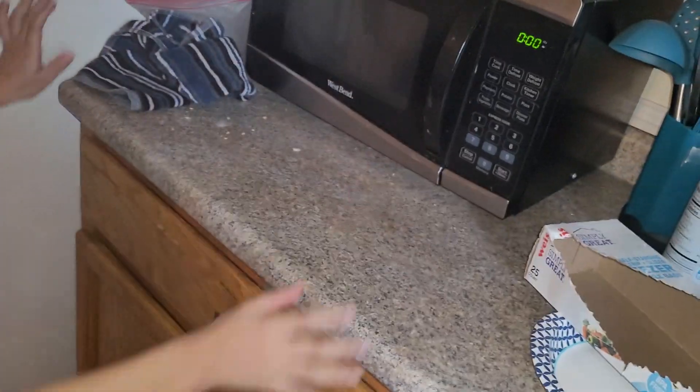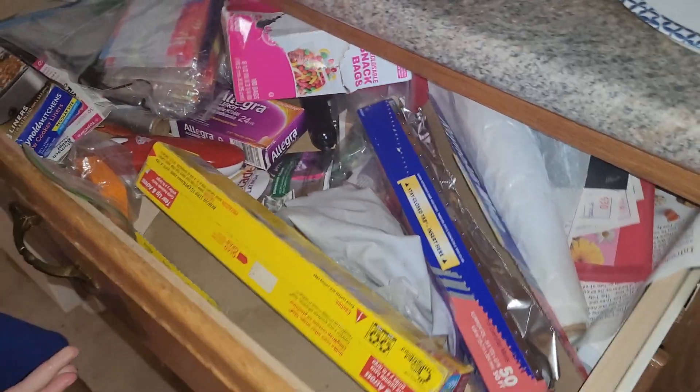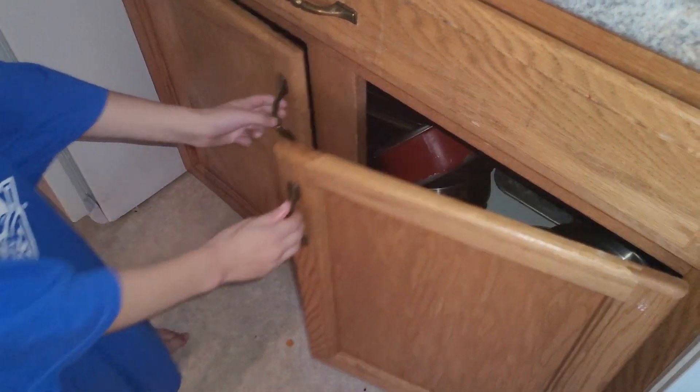This space here is the microwave. This drawer is the random stuff drawer and we have our gorgeous thingies that we organized yesterday.